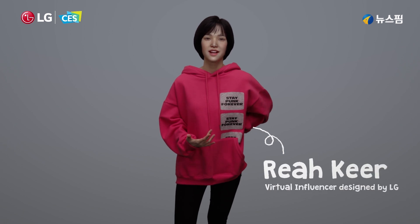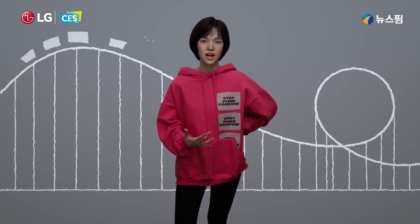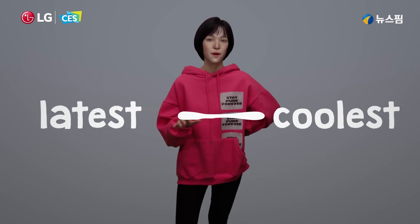Hey y'all! I'm Rhea, a songwriter and DJ, and today I'm so excited to be showing you some of the latest and coolest from LG.